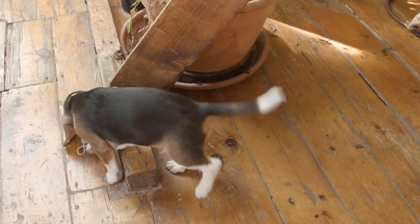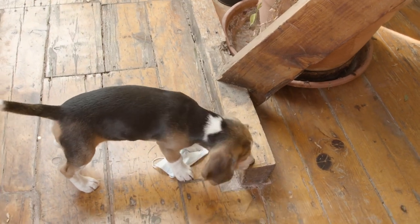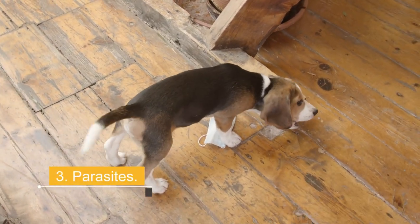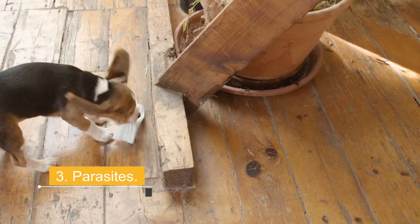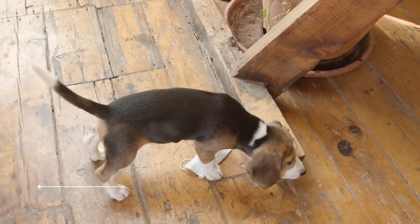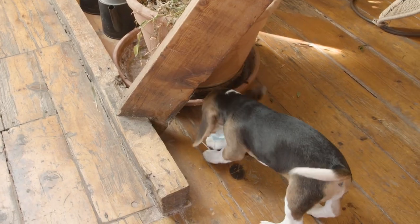Reason 3: Parasites. Parasitic infestation is one of the most common reasons why dogs rub their bottoms against the carpet. While it is possible the dog has external parasites on the rear, it is more likely due to intestinal parasites. To treat a parasitic infestation, the dog will need to be dewormed. This requires identifying the parasite and administering an appropriate anti-parasitic treatment, which is something a vet should do.